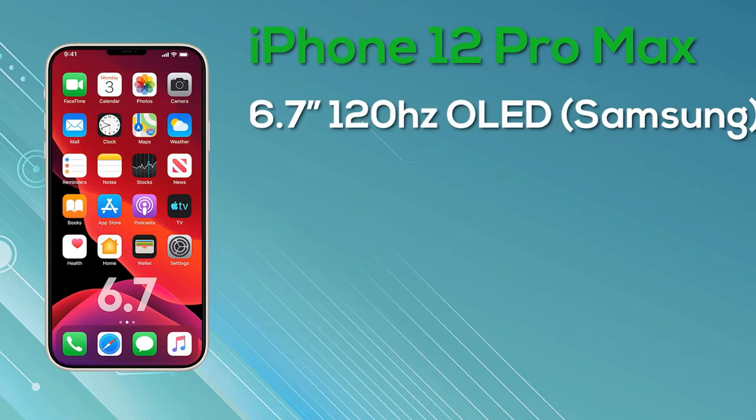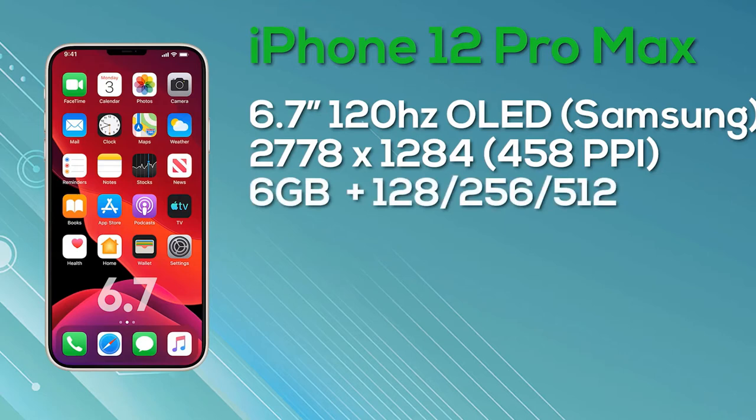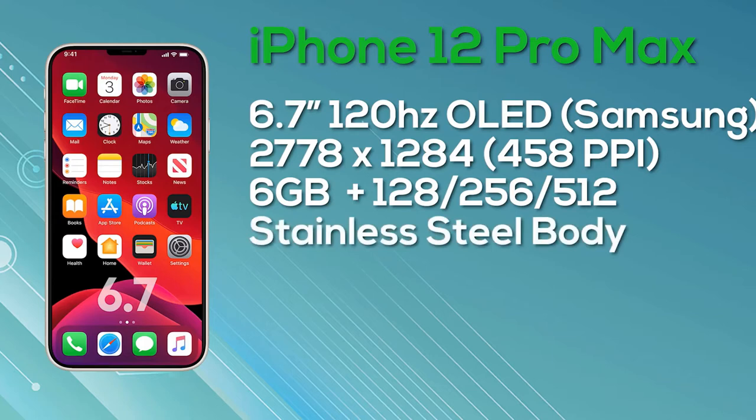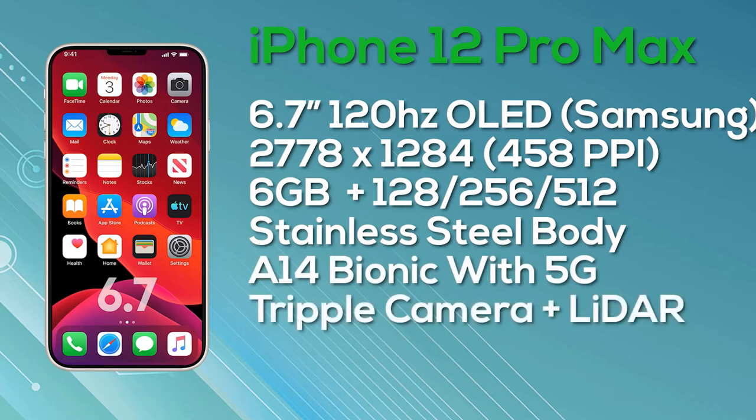We're expecting four new iPhones in the range: the iPhone 12, iPhone 12 Max, iPhone 12 Pro, and iPhone 12 Pro Max. Apple is expected to increase the display sizes on the most premium models, though those who want a smaller display will still have an option. Reliable analyst Ming-Chi Kuo has advised the lineup will include a 5.4-inch, a 6.1-inch iPhone 12 Max, a 6.1-inch iPhone 12 Pro, and a 6.7-inch iPhone 12 Pro Max. Unlike last year, all models are reportedly using an OLED display, though resolution will differ across the range.